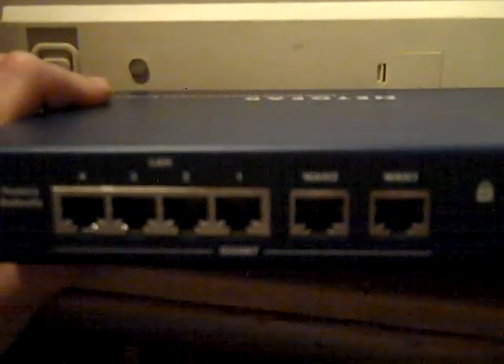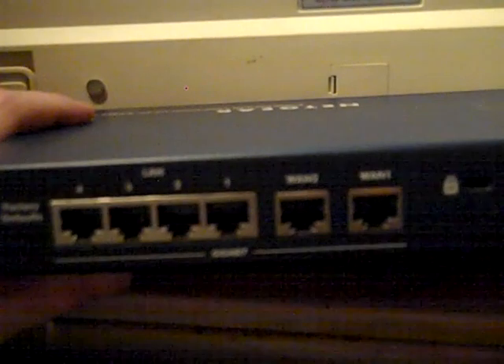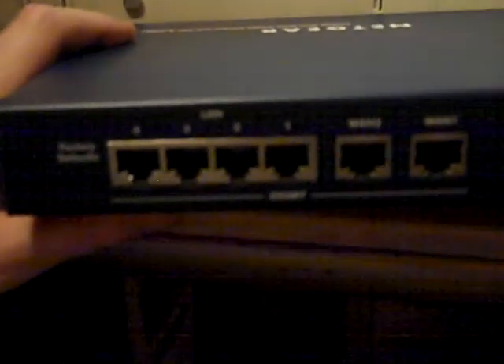Of course, if you're just living by yourself with only one internet connection, you may or may not need the second WAN port. But there is another special circumstance.